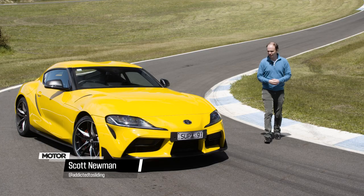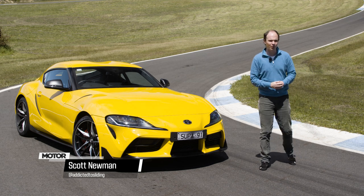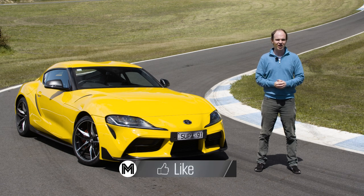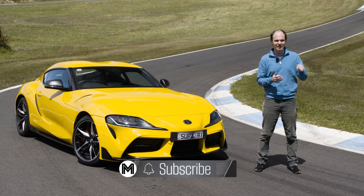Today's track test stars the Toyota GR Supra. I'll quickly run you through the specs, we'll hit the track to see how it performs, and then set a lap time. Before that, don't forget to like the video, subscribe to the channel, and let us know which cars you want to see as track tests in the comments below.